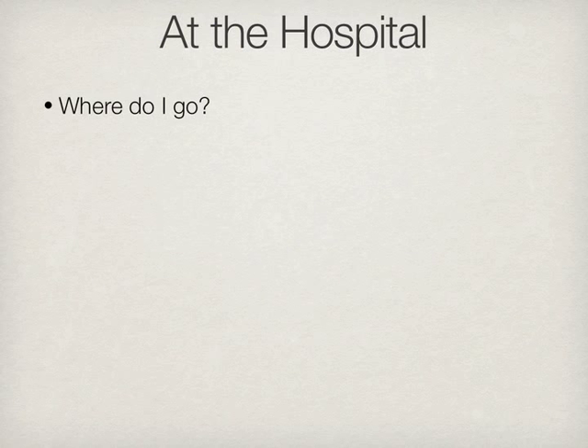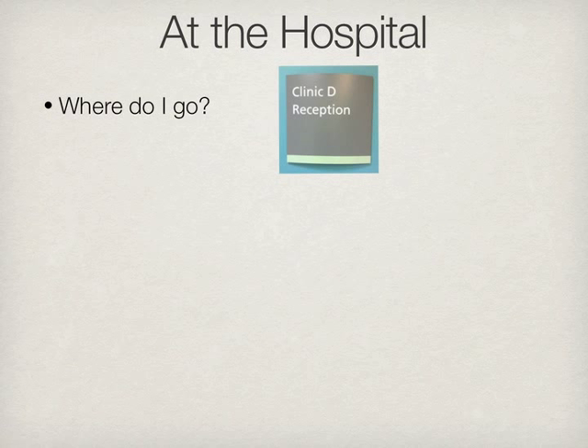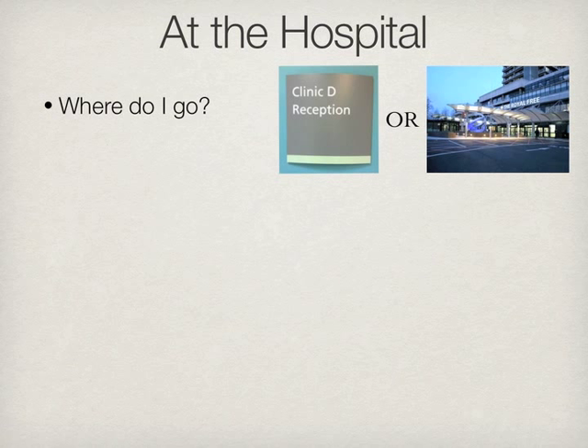If your test is at University College Hospital, then on the day of the test, make your way to University College Hospital's main building at 235 Houston Road. Take the lift to the first floor of the podium and head to Clinic D. If your test is at the Royal Free Hospital, go to the Royal Free Hospital on Pond Street and make your way to the interventional radiology and cardiology unit on the ground floor.